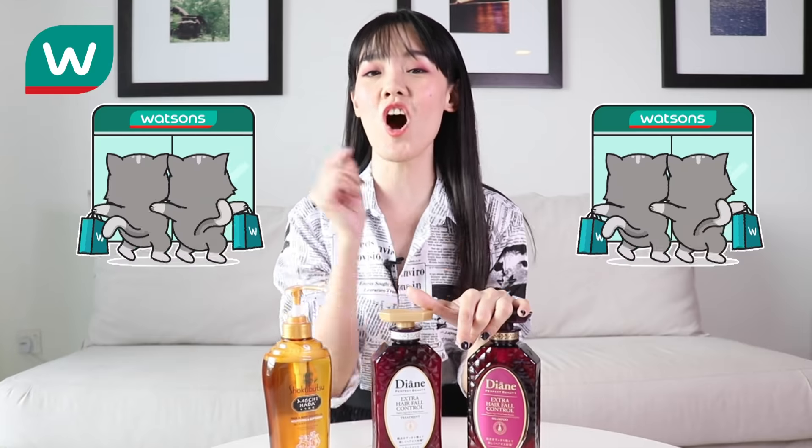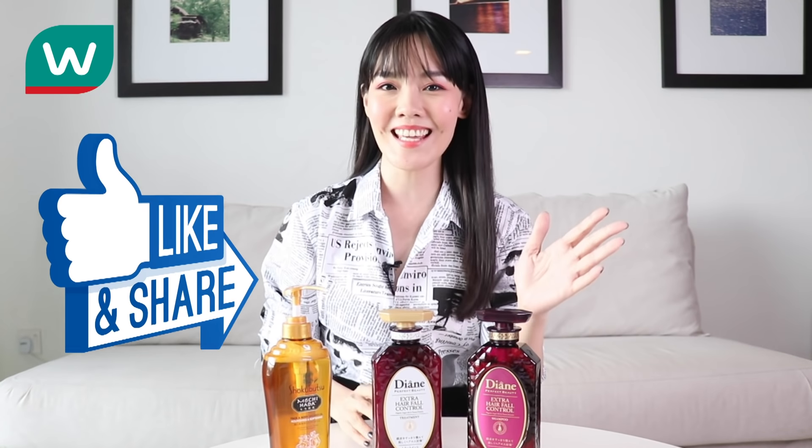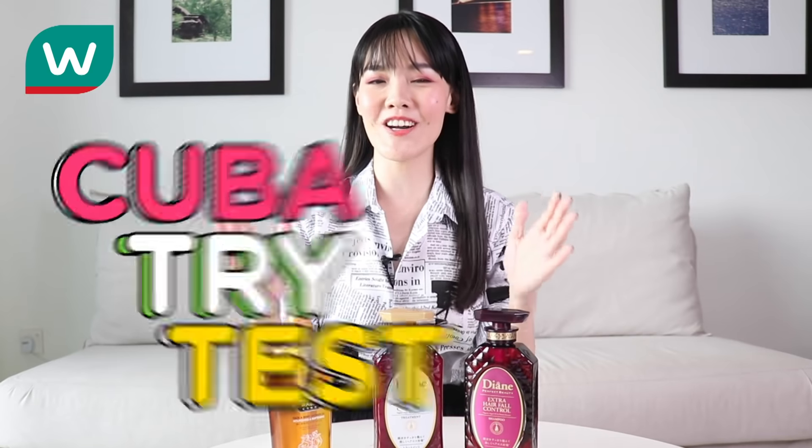Grab these products now at your nearest Watson's store, or you may grab them on Watson's online. Don't forget to like, share or comment. Thank you for watching Chuba Try Test Chinese New Year Edition! Happy beautiful year! Dai zhan zhong go leng ning! Bye everyone!